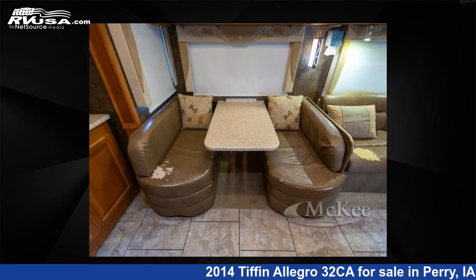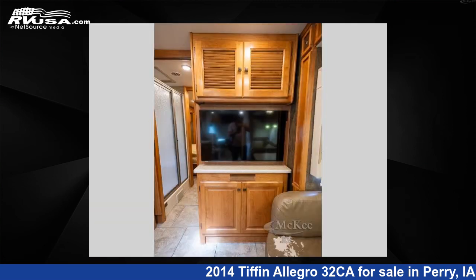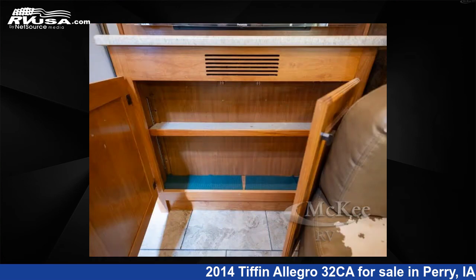This 2014 Tiffin Allegro 32CA is built on a Ford chassis. Remember, this is an AI-generated video of one of thousands of classified listings on RVUSA.com. If you're interested in this unit, visit the link in the video description to view more photos and the current price, or reach out to the seller.